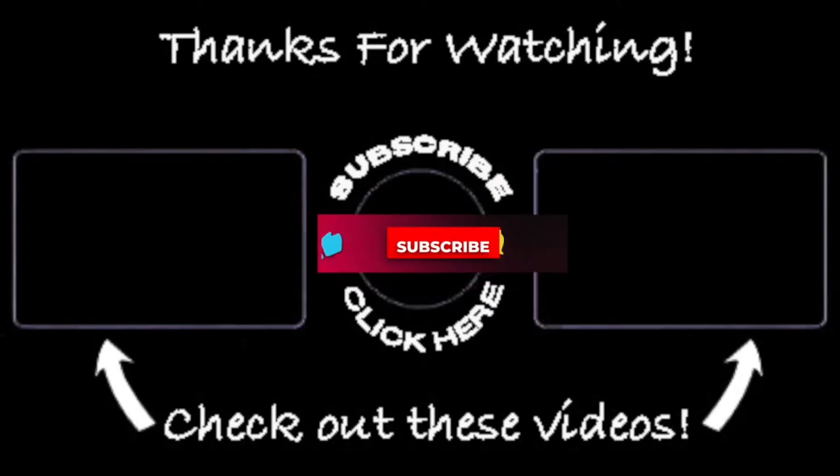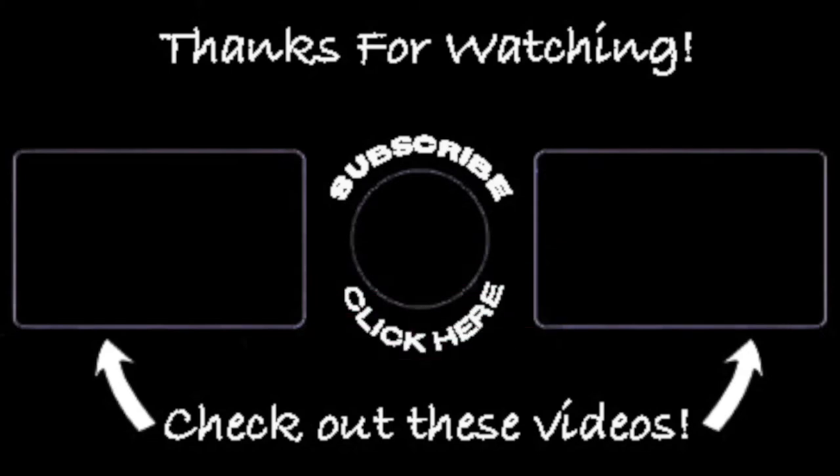If you found any value or entertainment in this video, I would definitely appreciate it if you gave the video a like, maybe even subscribed to my channel, and shared it with your friends. It would definitely help me with the algorithm. That would be awesome — thanks.